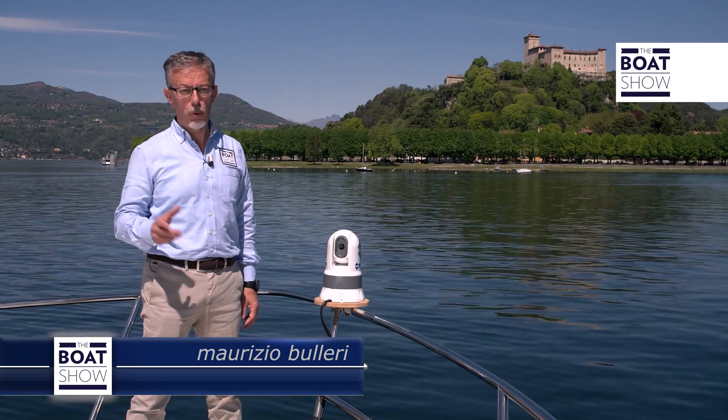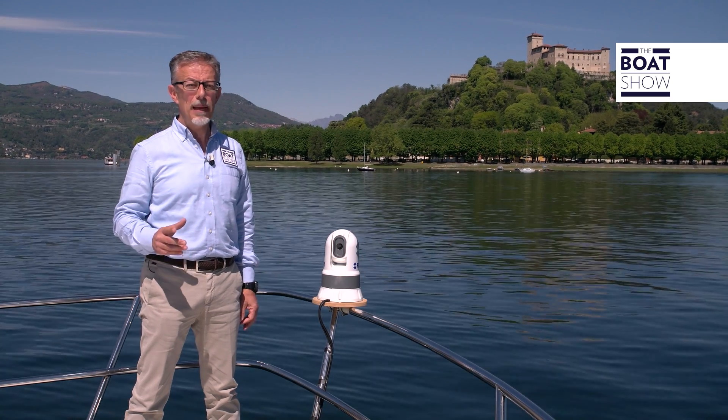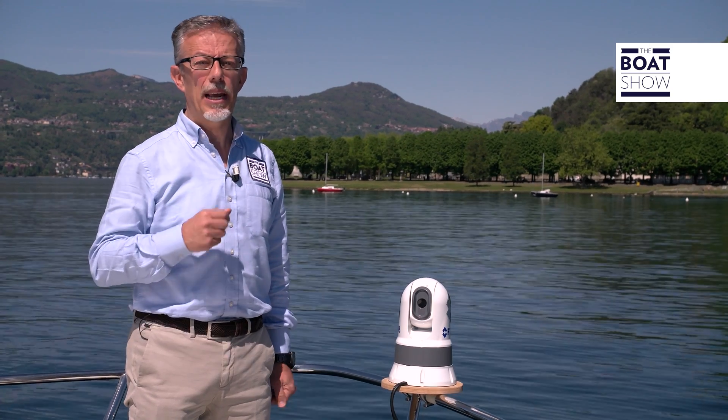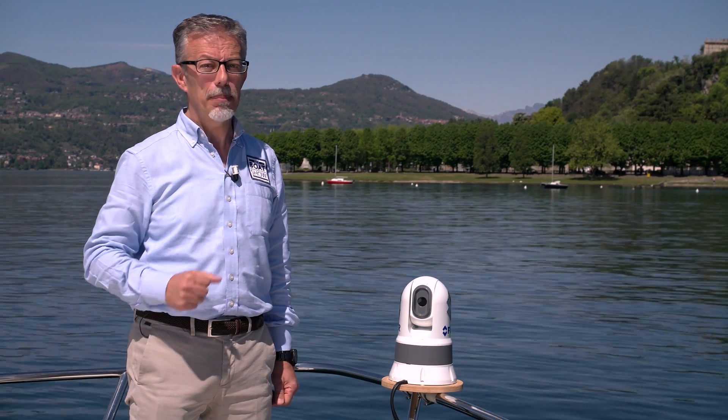These marine thermal cameras, able to see during the day and report any danger, have received a major award — the Innovation Award, given to products that best represent technological innovation. And even in my small way, I would give it a prize, because it's a useful tool for safety.